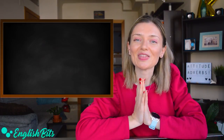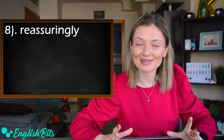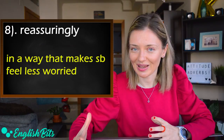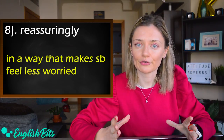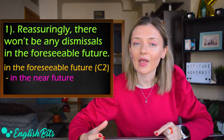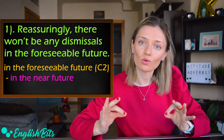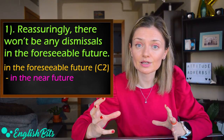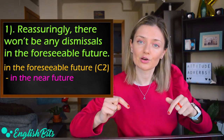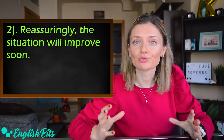Attitude adverb number eight is 'reassuringly.' It means in a way that makes someone feel less worried. Two examples: 'Reassuringly, there won't be any dismissals in the foreseeable future' — 'in the foreseeable future' means in the near future. And: 'Reassuringly, the situation will improve soon.'